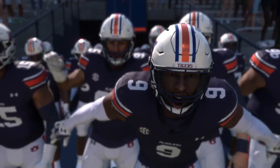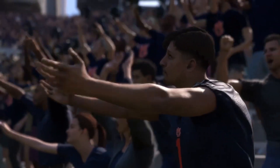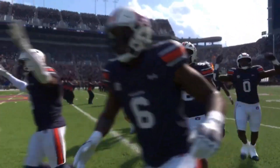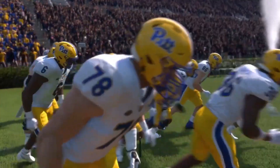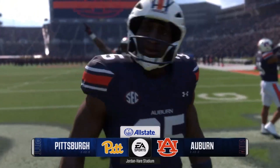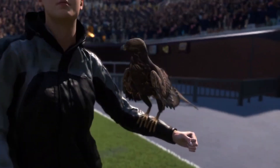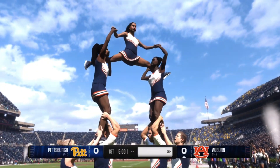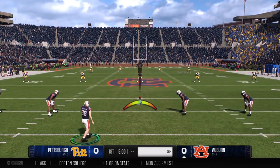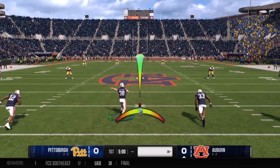Here we are for the opening game on the Plains in Jordan-Hare Stadium as the Auburn Tigers, led by senior quarterback Peyton Thorne, look to take the field as they take on their ACC opponent on opening day, the Pittsburgh Panthers. A big game here for opening day as Auburn is going to look to kick the football off to start their 2024 campaign.